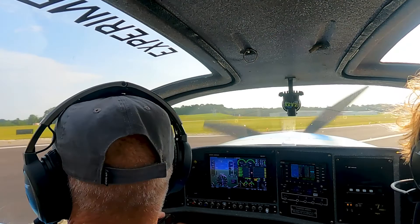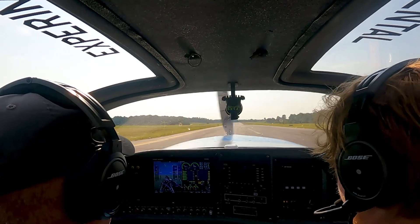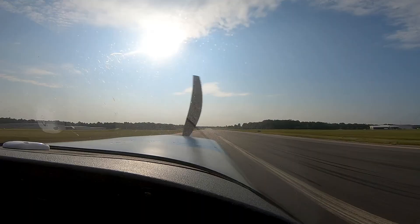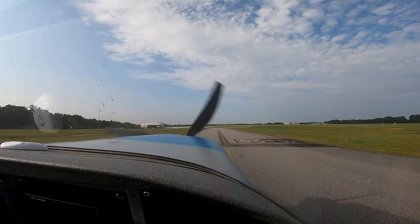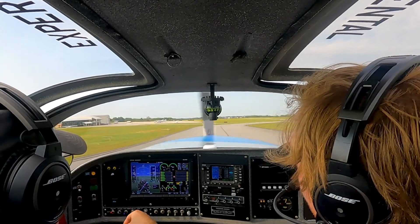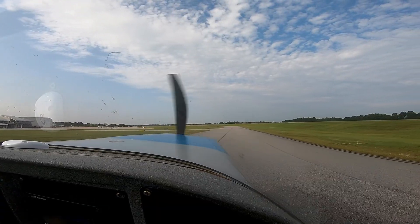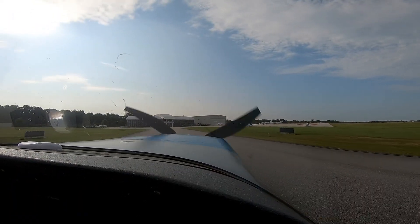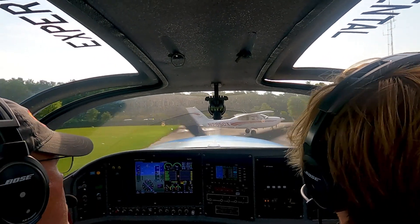Auburn. Clear right. Glass 3 Mike Tango clear of 36. Auburn traffic, Skyhawk 8275 Tango turning left downwind runway 36, Auburn. Hold on — Central 767, south westbound, taxiing runway 36. Auburn traffic, Glass 3 Mike Tango clear runway 11-29, Auburn. I'm gonna put the flaps full down. Power flaps open. Brakes are working good. On the Auburn private jet ramp. Auburn traffic, jet drop taking runway 36 for northwestbound departure.